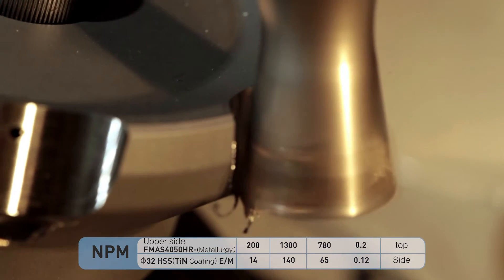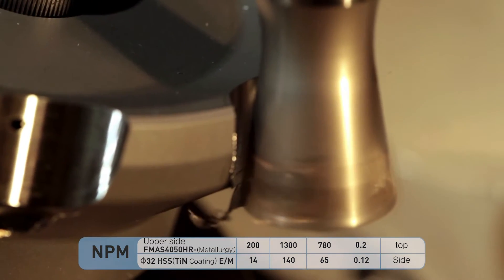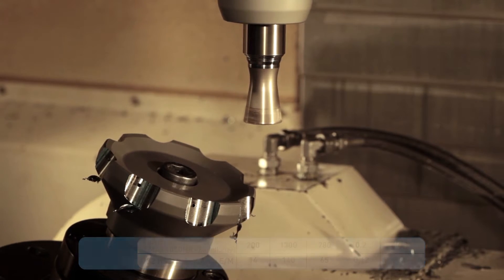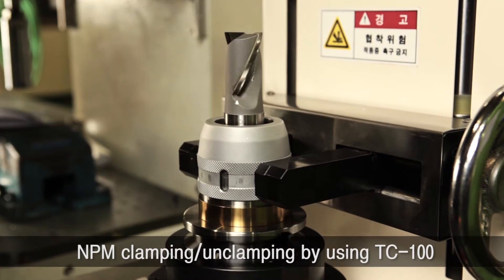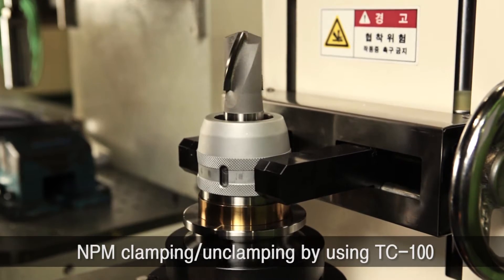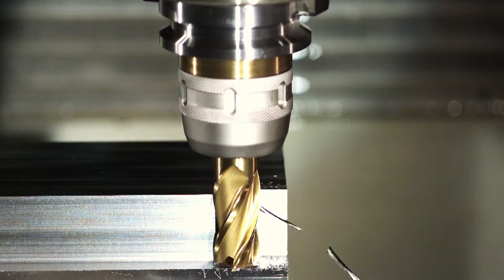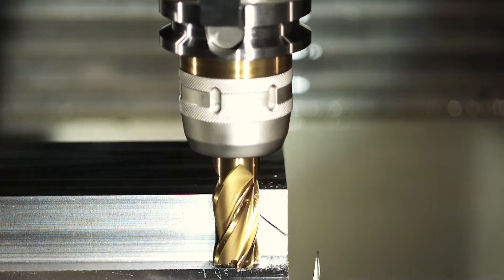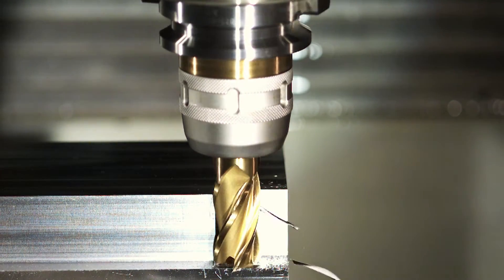In addition, because clamping power, clamping and unclamping, which have been issues in DMG milling chucks, are largely improved. Clamping power is increased by 30% and higher compared with DMG, and clamping and unclamping are smoothened within two revolutions, and power clamping is possible even near to three millimeters from the body's inside diameter entrance.